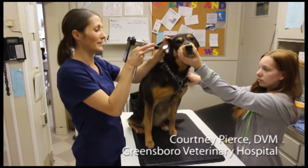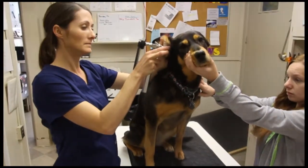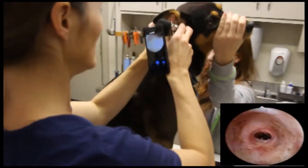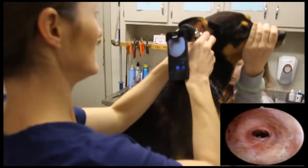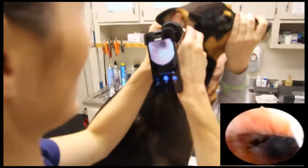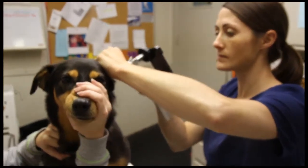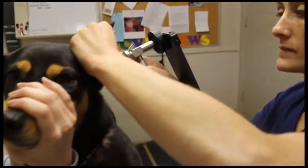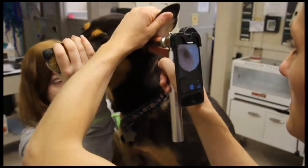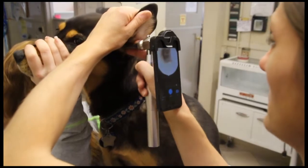I find that the SmartScope is a little bit easier to use than a standard otoscope. The image on the screen is much more visible and I can identify structures a lot easier. Also, when using the SmartScope, I'm able to stand a little bit further away from the patient. So for that dog or cat that doesn't necessarily want their ears looked at, I feel just a little bit safer using the SmartScope than a standard otoscope. As a diagnostic tool, I use it very similarly to a standard otoscope, but I'm able to get more information and share it with clients or fellow veterinarians by capturing those images and using them later.